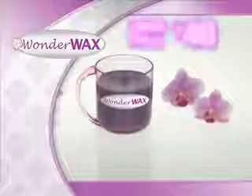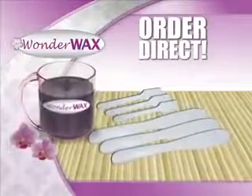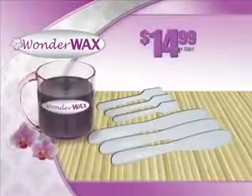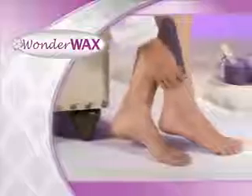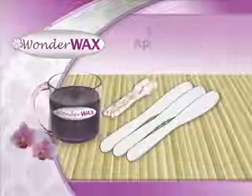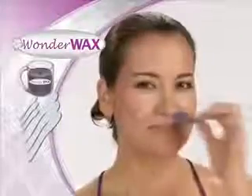Wonder Wax sells in salons for $40 a set. But order direct and you'll get the complete Wonder Wax set for only $14.99. It includes three large applicators for large areas like legs, arms, and underarms, and three precision applicators for sensitive areas like eyebrows, face, and bikini.